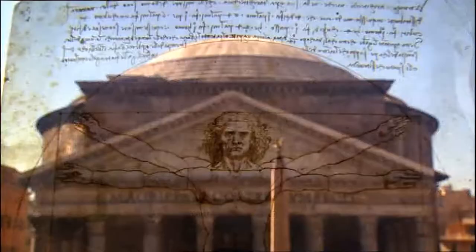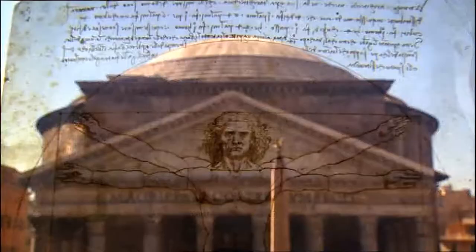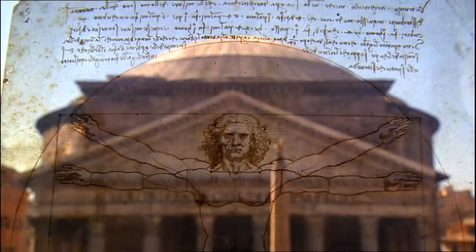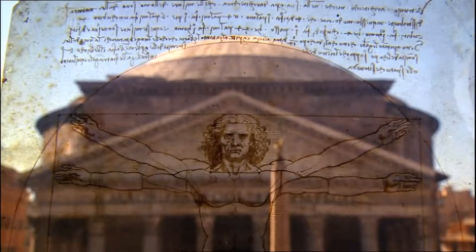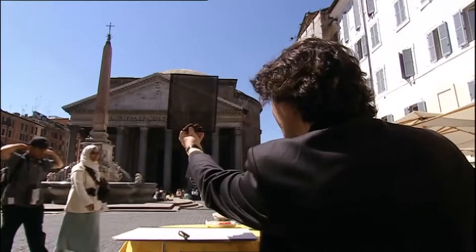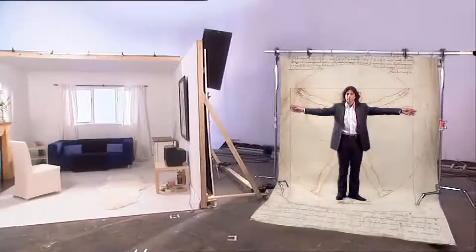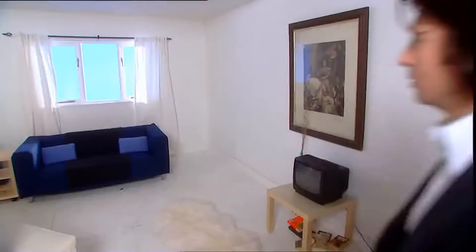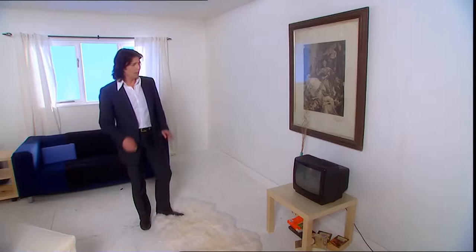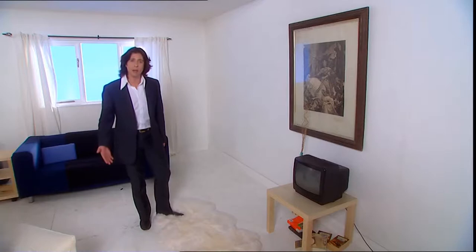The golden section was a key principle in architecture, relating the proportion of structures to those of the ideal human body. This treasure of geometry has intrigued and inspired architects, designers and artists for centuries. Believe it or not, these rules can be applied to everyday objects in your front room - even to a relatively straightforward task like where to hang a painting. Obviously placed above a small, insignificant piece of furniture, the effect is top-heavy. Moved to the right place, it's balanced, harmonious - really quite Leonardo.